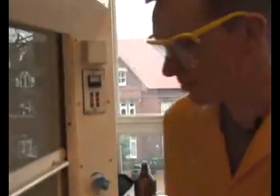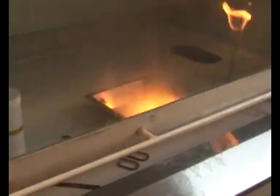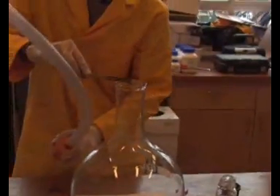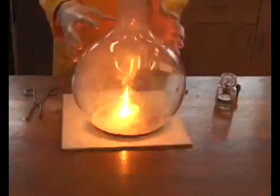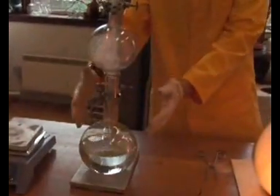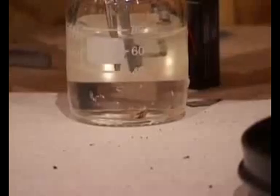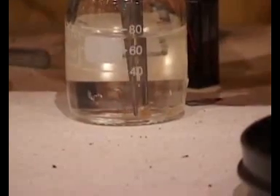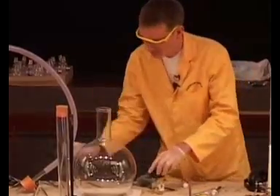Notice all the fumes coming out from this — I shall just lower the fume cupboard here. There's an awful lot of smoke being generated as the phosphorus burns with the air. I'm just picking up a tiny little piece, and it's on the sand. And it's already caught fire.